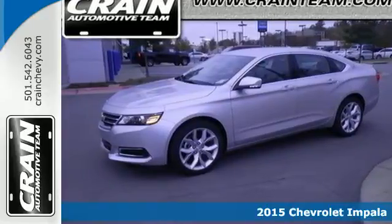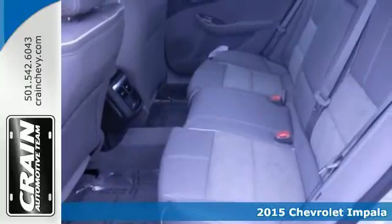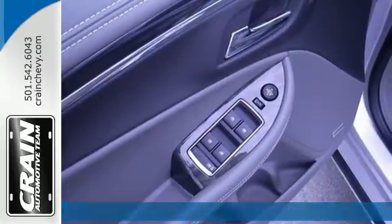It's a 2015 Chevrolet Impala. You'll find a balanced combination of impressive handling and comfort in this handsomely sculpted Impala.